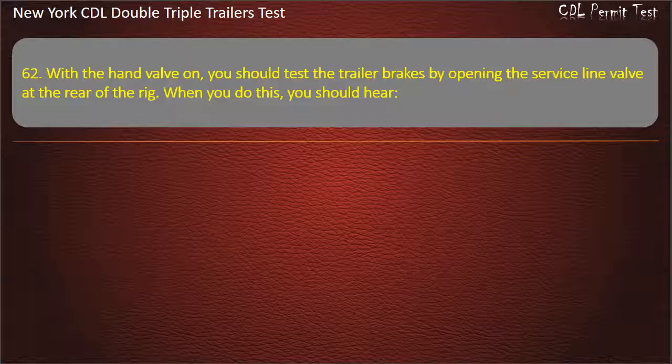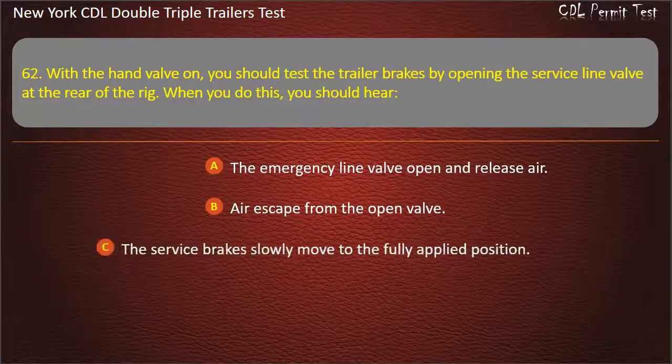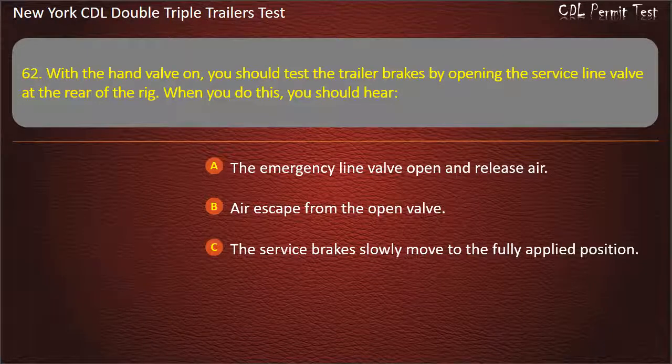Question 62: With the hand valve on, you should test the trailer brakes by opening the service line valve at the rear of the rig. When you do this, you should hear. The emergency line valve open and release air. Air escape from the open valve. The service brakes slowly move to the fully applied position. Answer: Air escape from the open valve.